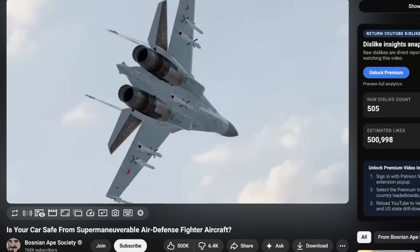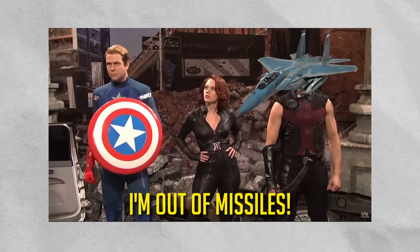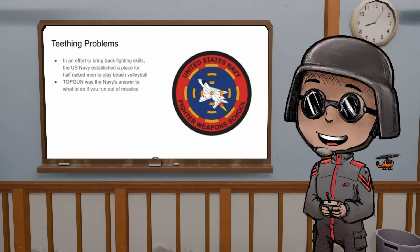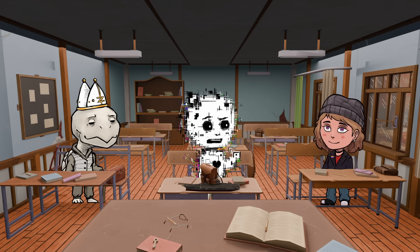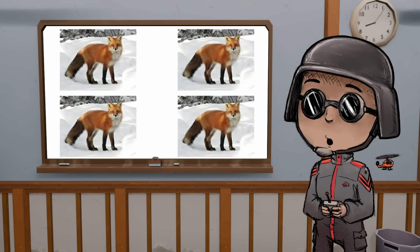Part of the problem was they also oversold missiles when they were first invented, so they started saving weight by taking guns off planes. But then when they realized all the missiles missed — now what? So in an effort to bring back fighting skills, the U.S. Navy established a place for half-naked men to play volleyball while glistening in the California sun. Top Gun was essentially the Navy asking: what happens if you run out of missiles while fighting? Wait — Top Gun is a real thing? Oh yes.